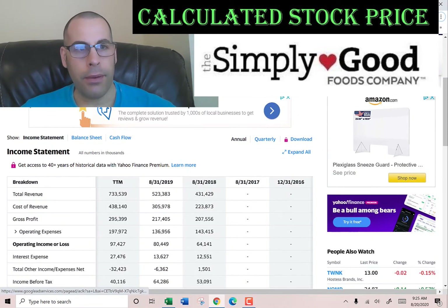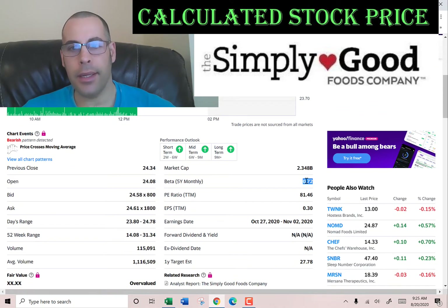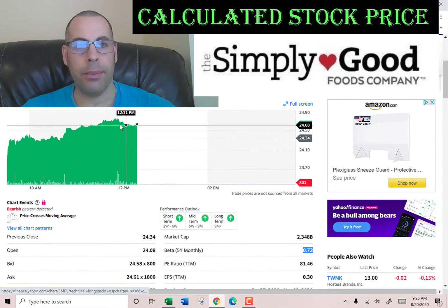Let's get the beta so we can figure out the cost of equity. The beta is how volatile a stock is relative to the market. They have a low beta of 0.72, so the stock doesn't move much relative to the market — it's a pretty safe stock.